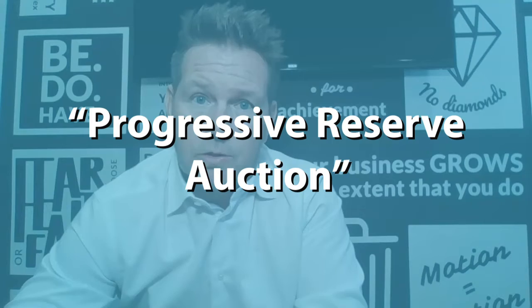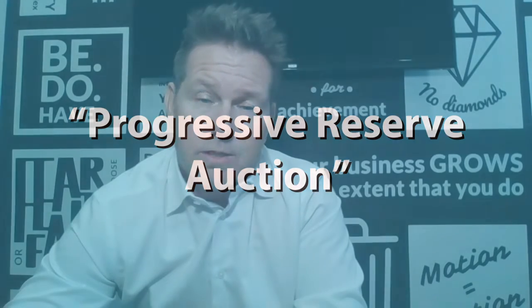I want to introduce what we call our seller's auctions — we have what we call a progressive reserve auction. It's very simple. We're going to come out and meet with you as a seller and present a typical market analysis showing you we can list your property the traditional way, putting it on the MLS with a typical list price. At that list price, we might see a certain number of days on market. We'll give that as our recommendation.